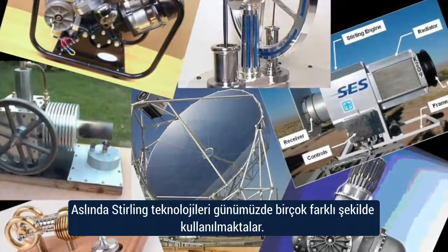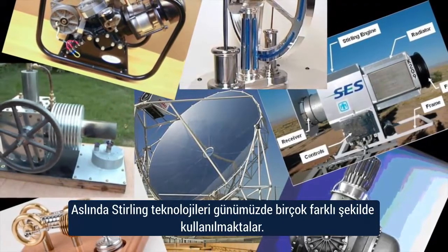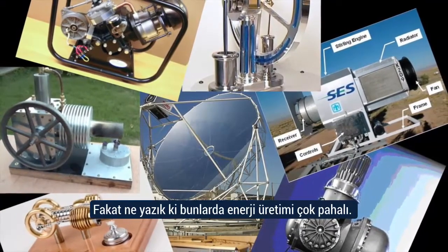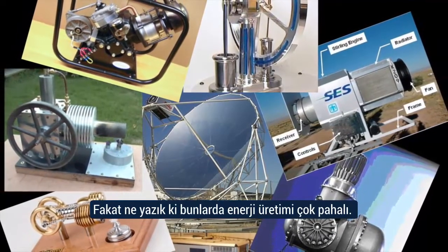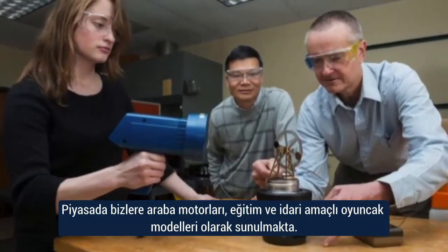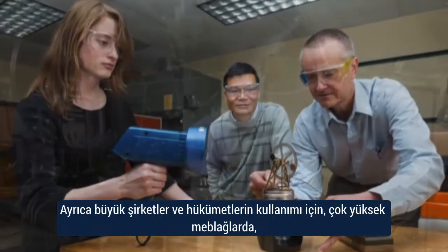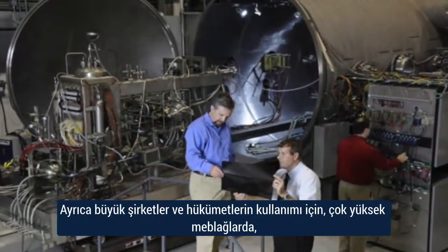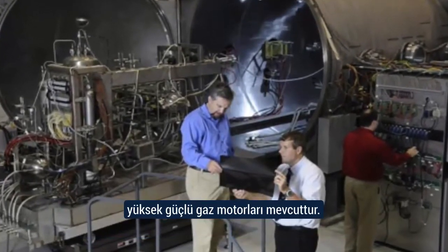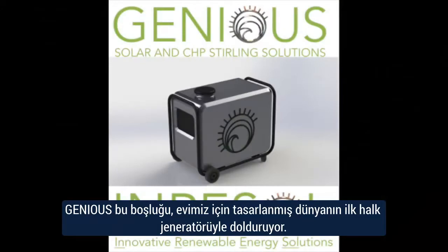The fact of the matter is that sterling technologies are out there in many forms. Unfortunately, they are at both ends of the financial and power scales. Hobby engines are readily available as educational or executive toys, and other high-powered gas fuel engines are available for larger corporate and governmental usage at very high costs. The Genius fills the gap with the first affordable People's Generator for the family home.